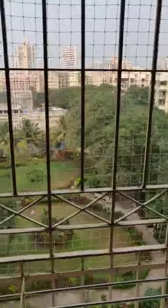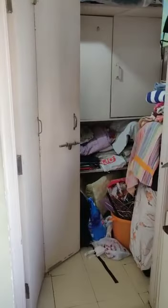View from master bedroom — full greenery. Storage room inside master bedroom.